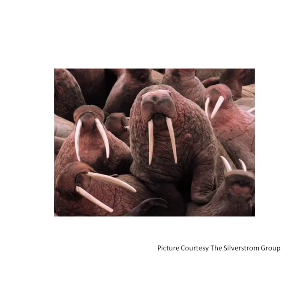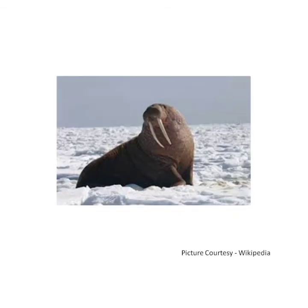Walrus tusks can grow up to 3 feet long. They use their tusks to break through ice, to help in climbing out of the water and onto ice, and for searching for food. These all are physical features of animals.